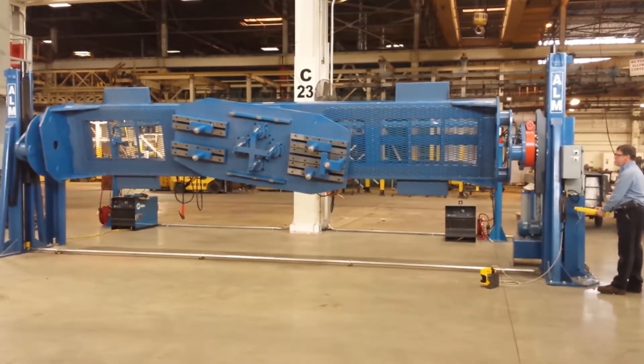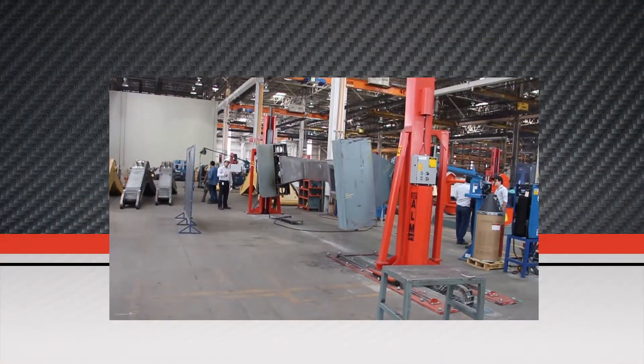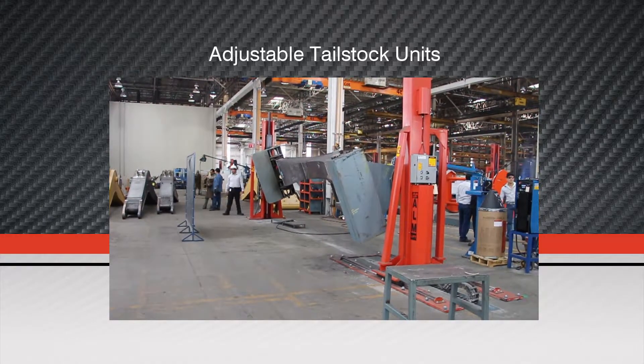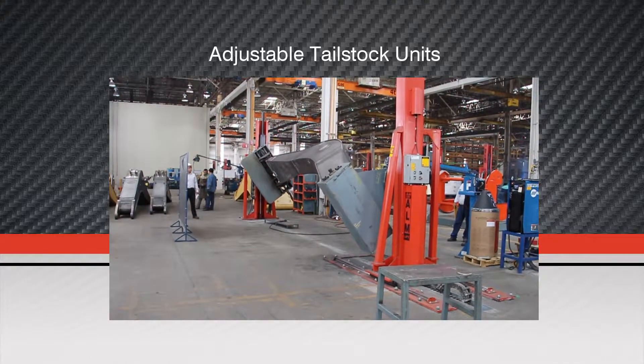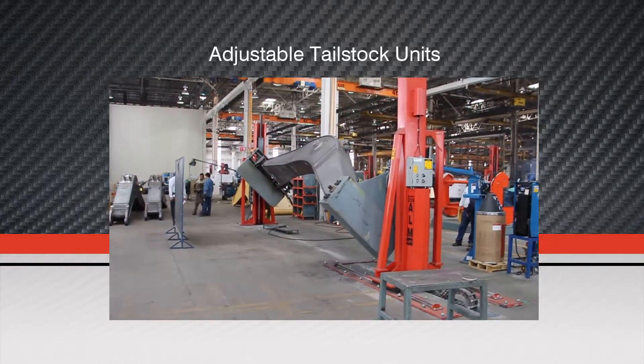Fixed or adjustable base positioners have consistently boosted plant throughput with an inherent increase in profit. Positioning large components for welding and assembly using cranes, chains, grippers, and slings is always time consuming and hazardous. Rarely is the weldment or assembly in an optimum position for most efficient manufacturing.